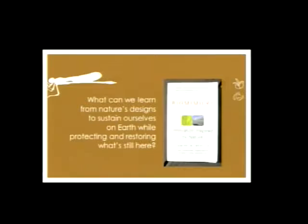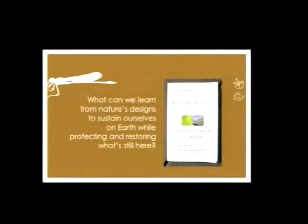In the late 90s, I was drawn to the book Biomimicry: Innovation Inspired by Nature by Janine Benyus. At the time, she had been gathering newspaper articles documenting lots of people around the globe, largely in academia, who were studying nature and then emulating those designs into human designs. As I read it, I started wondering: what can we learn from nature's designs to sustain ourselves on Earth while protecting and restoring what's still here?